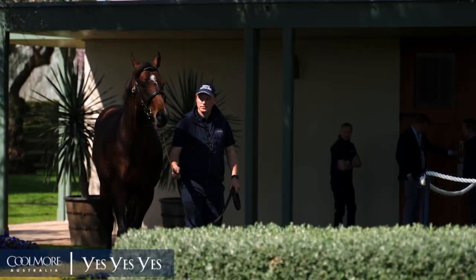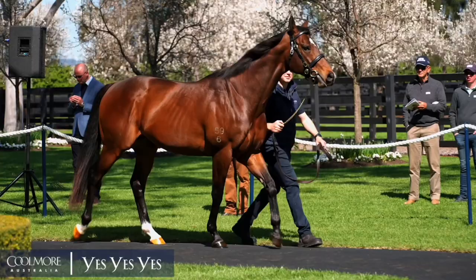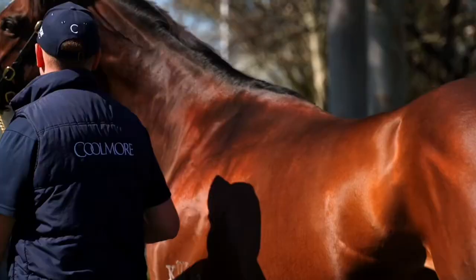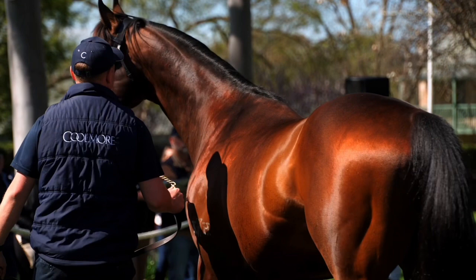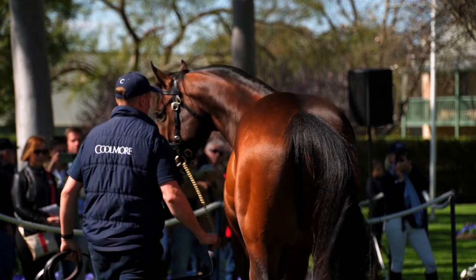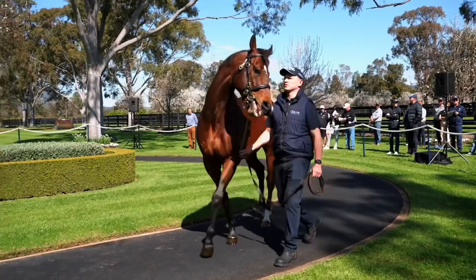Yes Yes Yes fits that profile of what makes it in Australia in the stallion ranks. He was an elite speed horse — you have to be the best sprinter in Australia to win the Everest. Eight starts for four wins and three seconds at elite levels tells you everything about how gifted he was over the short courses. Our leading sires like Redoute's Choice, Snitzel, Vinnie, Written Tycoon, Fast 'n' Famous and Lonhro all share one common trait: precocity — proper two-year-old form, Golden Slipper lead-ups. And Yes Yes Yes did that himself, winning the Todman.